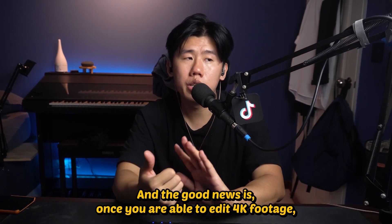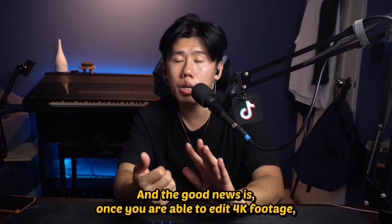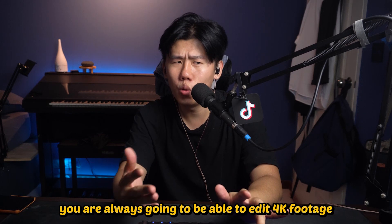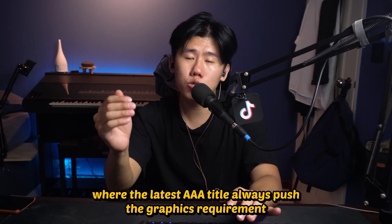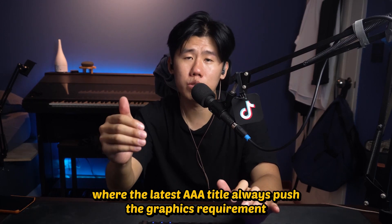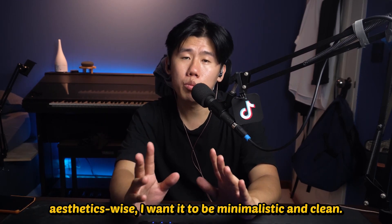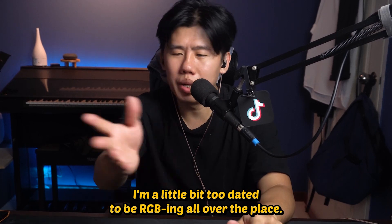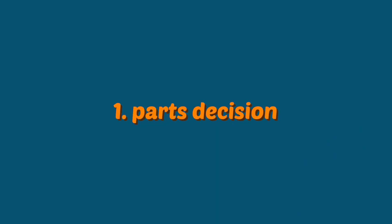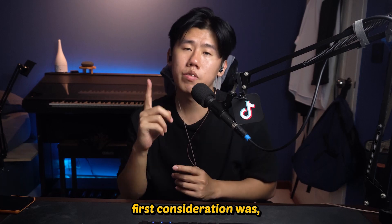I also need to be able to edit 4K footage, and the good news is once you are able to edit 4K footage you are always going to be able to edit 4K footage — it's not like gaming where the latest triple-A title always pushes the graphics requirements. Aesthetic-wise, I want it to be minimalistic and clean; I'm a little bit too dated to be RGB all over the place. With that said, let's jump into the part decisions.